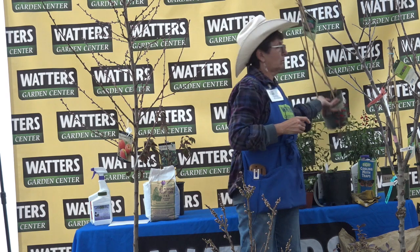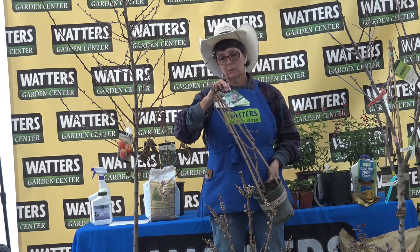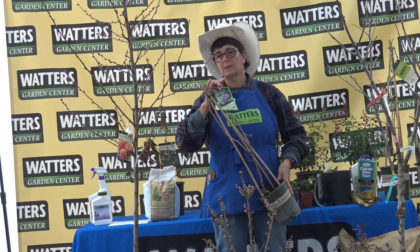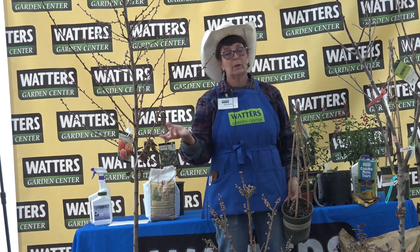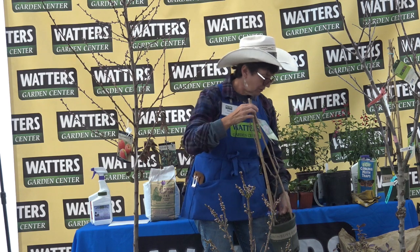Grapes do great in our rocky soil. Right now we have Ruby Seedless and Thompson Seedless; as the season goes on we'll have Concord and Niagara. We can also get wine grapes if you want to start your own little vineyard.